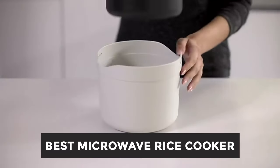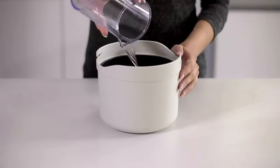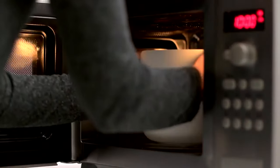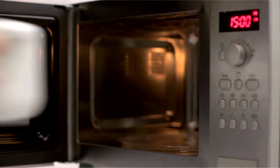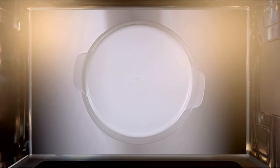Best Microwave Rice Cooker. Exploring the best microwave rice cookers on the market. In this segment, we'll dive into the features, benefits, and unique characteristics of top brands like Joseph Joseph, Lequeu, Systema, and more. From sleek designs to innovative functionalities, these rice cookers promise to revolutionize your kitchen experience.